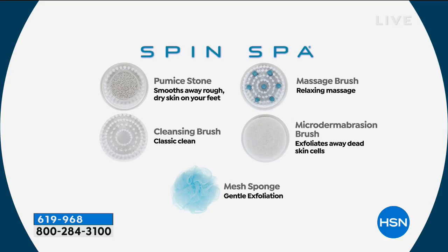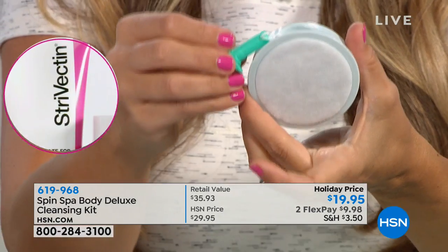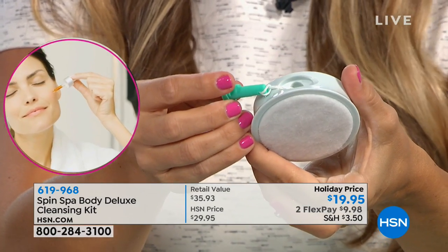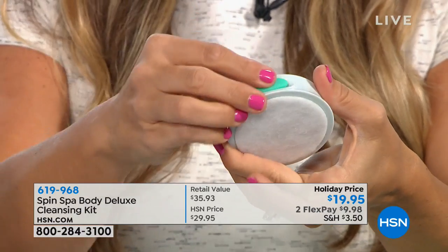In addition to all of your extra goodies, you get that pumice stone for the feet, getting rid of all that dead dry buildup, your everyday cleansing brush, your massaging brush — boy, does that feel good — two of your mesh sponges, and your microdermabrasion brush, which we'll go over in just a sec. Can you go to a spa and get for $20 a microdermabrasion treatment, a pedicure, or a facial? There's no way. This is so simple and easy. I recommend maybe once a week to get rid of that dead dry skin buildup — just put your shower gel right in there and put it on your Spin Spa and you're ready to go.